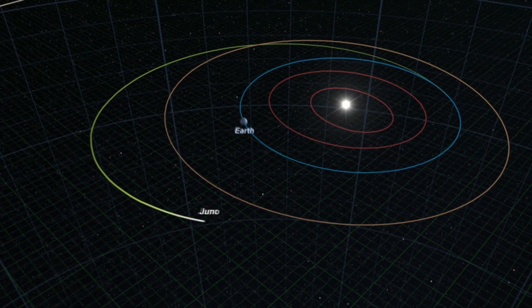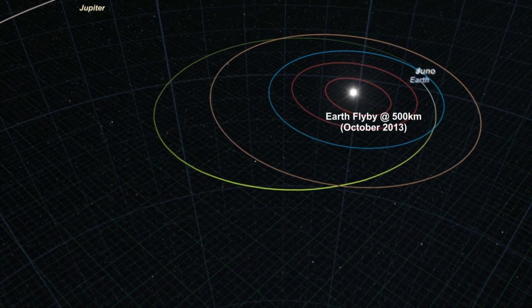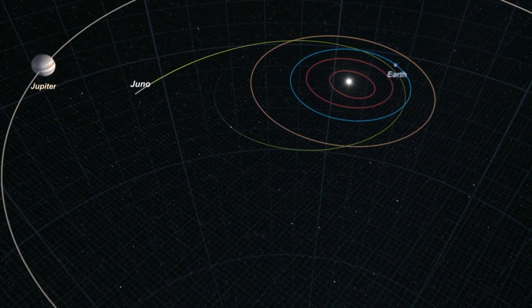And today, it's falling back toward the Earth. And we're going to use the orbital motion of the Earth and this flyby of the Juno spacecraft to get enough energy to escape the pull of the Earth, and more importantly, the pull of the Sun.